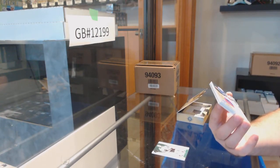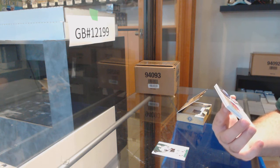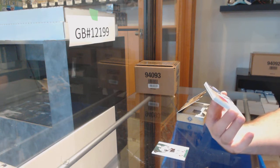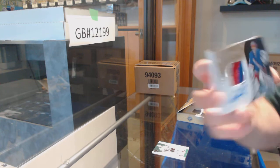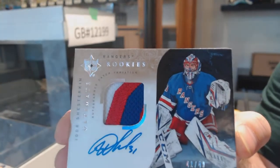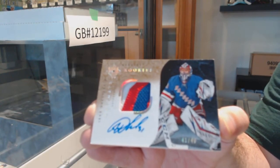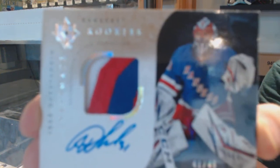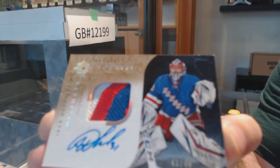We've got a number to 49 — and what number is Shesterkin by the way? I know I just blew that one. Number 41? Oh, he's 31, isn't he? 41 of 49 — Igor Shesterkin, Rookie Retro Patch Auto! Igor Shesterkin — damn!